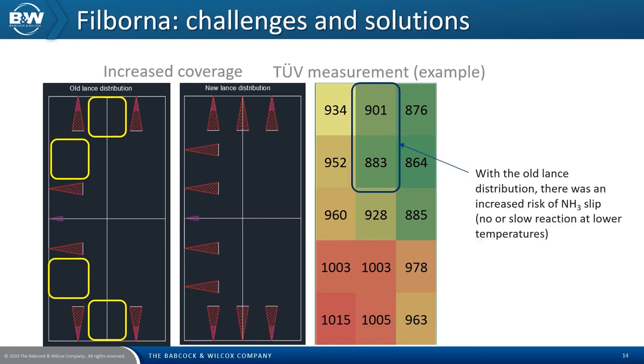With the new lance locations across four levels, we were able to optimise where to inject and when it was required. B&W have developed algorithms to control the injection levels of ammonia through all locations, to allow us to optimise the reactions of the ammonia with the flue gases in the boiler. This allows us to control the temperatures to around 950 degrees Celsius, which is the optimum temperature. The fully updated SNCR system was installed during the summer of 2020.